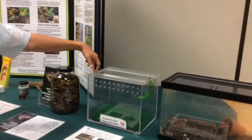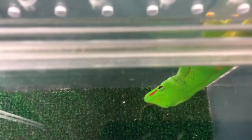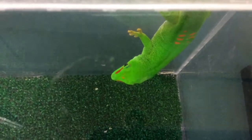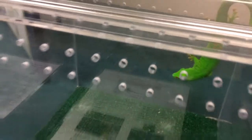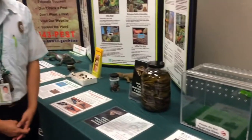This is the Madagascar giant day gecko — another mainland pet trade animal. It gets up to 12 inches in length and it's very nicely colored. They can carry salmonella on their skin. If this were to get into the wild it could feed on our native insects such as the happy face spider, and it could also damage our native ecosystem as well.